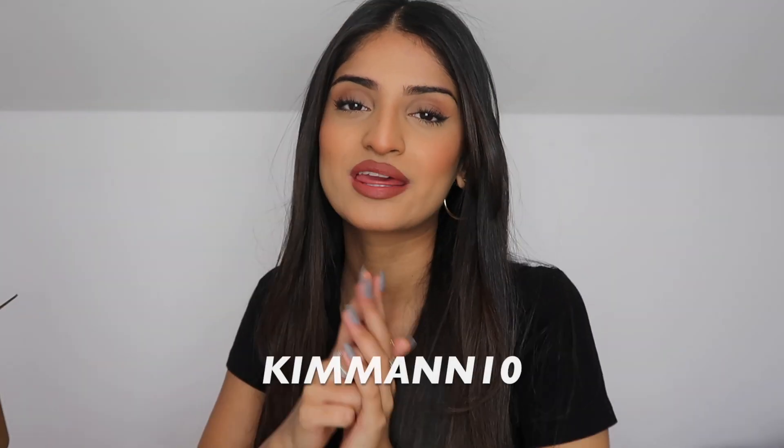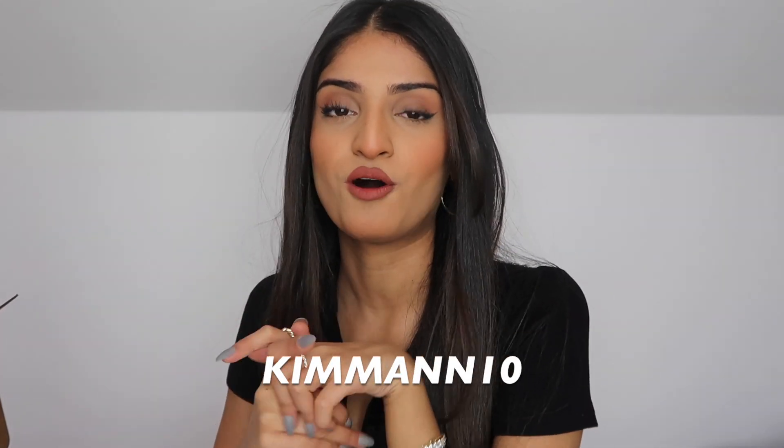There will be a direct link to the Ana Luisa website. I actually have a discount code for you guys if you want to save some money — you can use the code KimMann10 which will give you 10% off. Anyway, let's get on with the video!